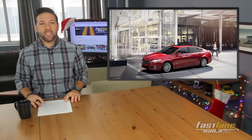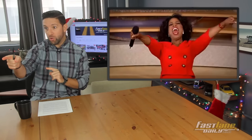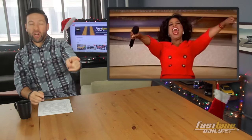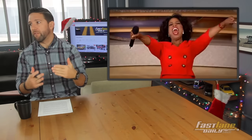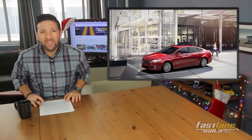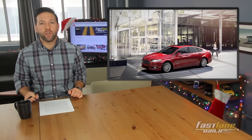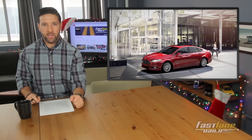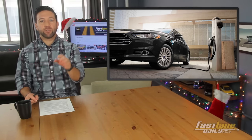Ford just dropped some stacks and they were going all Oprah with electric cars — 'you get an electric car, you get an electric car.' Because Ford is spending $4.5 billion to expand its electric vehicle portfolio by 2020. It's the largest single investment over a five-year period in Ford's history in electric vehicles.